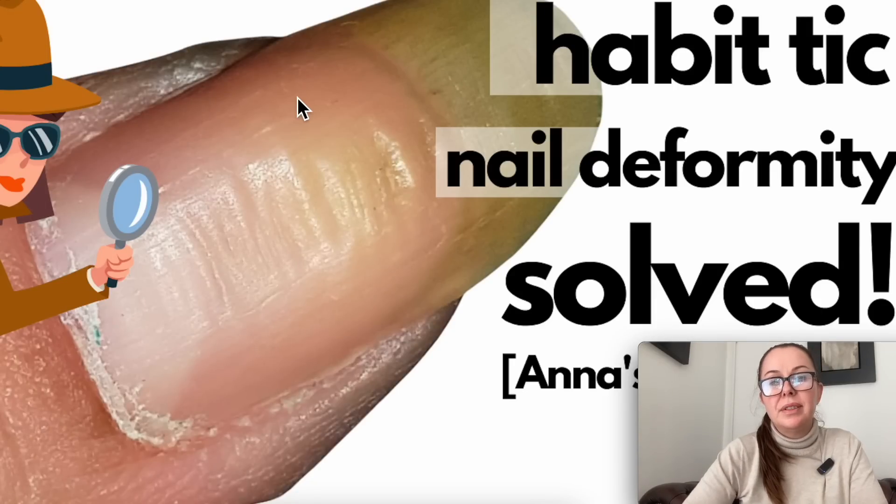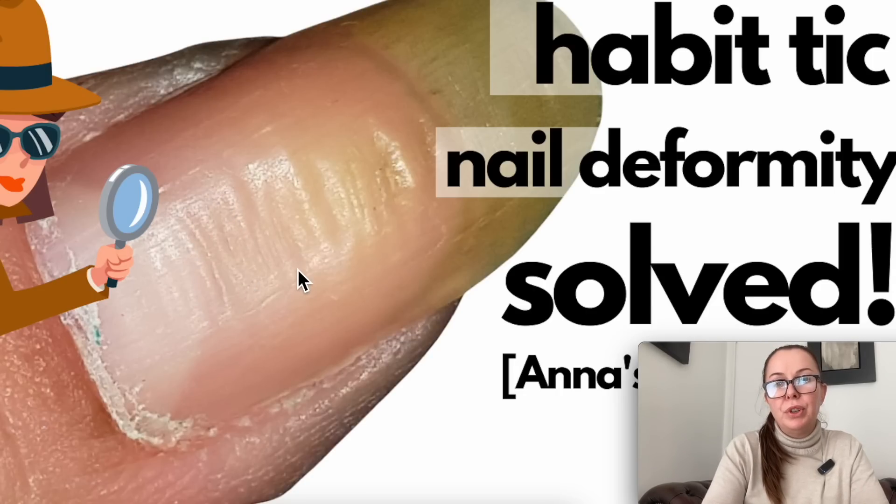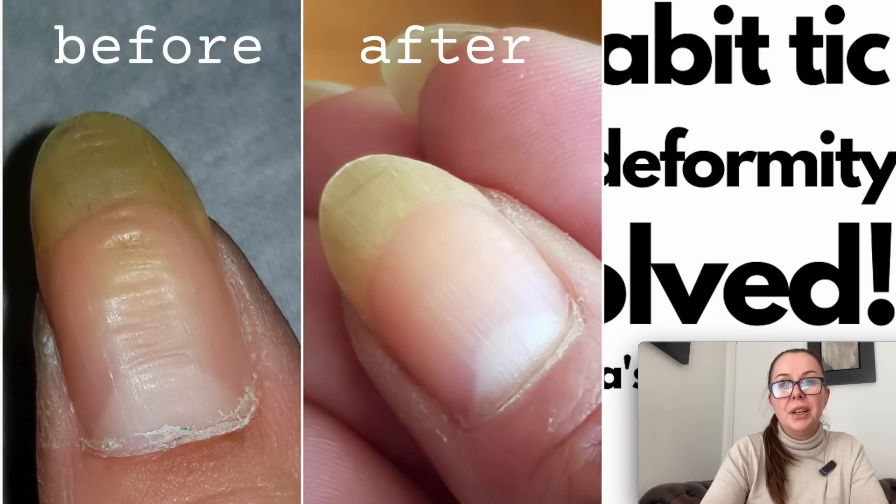I've been getting quite a few emails and DMs on Instagram asking me why sometimes people develop ridges on their thumbnails. So in today's video we're going to talk about it. I'm going to explain what this is, what it's called, how to correct it, and I'm going to share a very good story I just received from one of our viewers about how she corrected this.